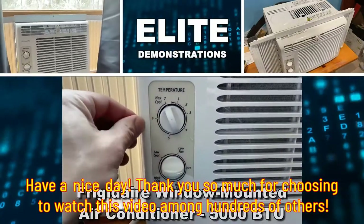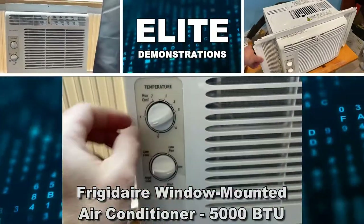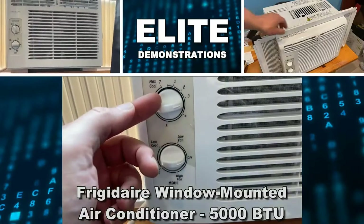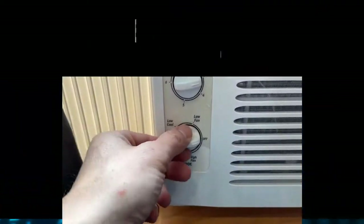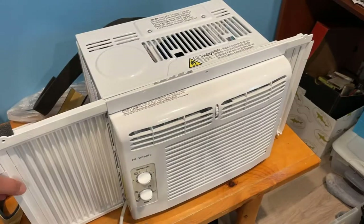In my opinion, Frigidaire makes the best window mounted air conditioning unit you can get on Amazon, period. This thing is absolutely fantastic. Let me tell you a little bit about the different models.